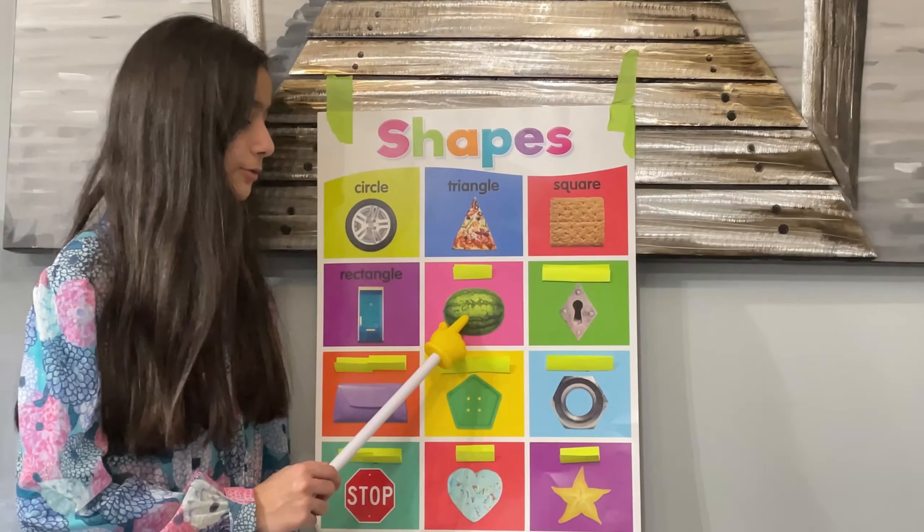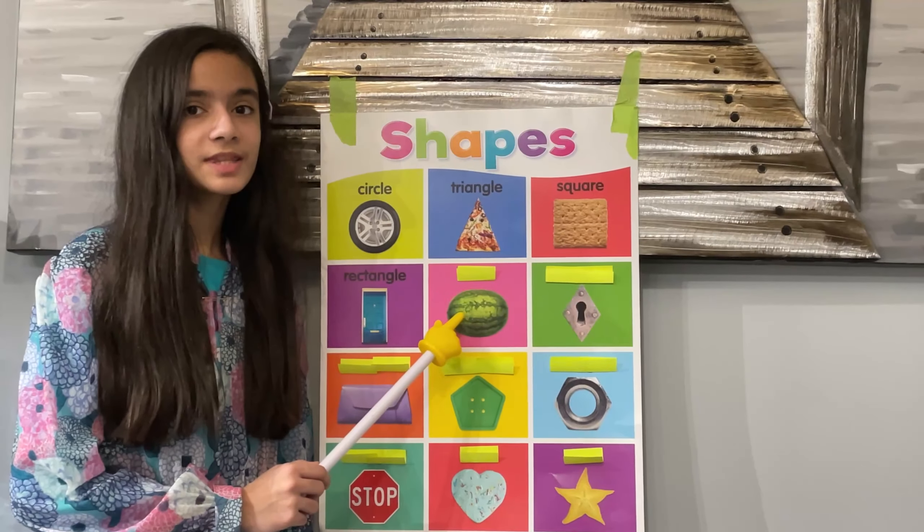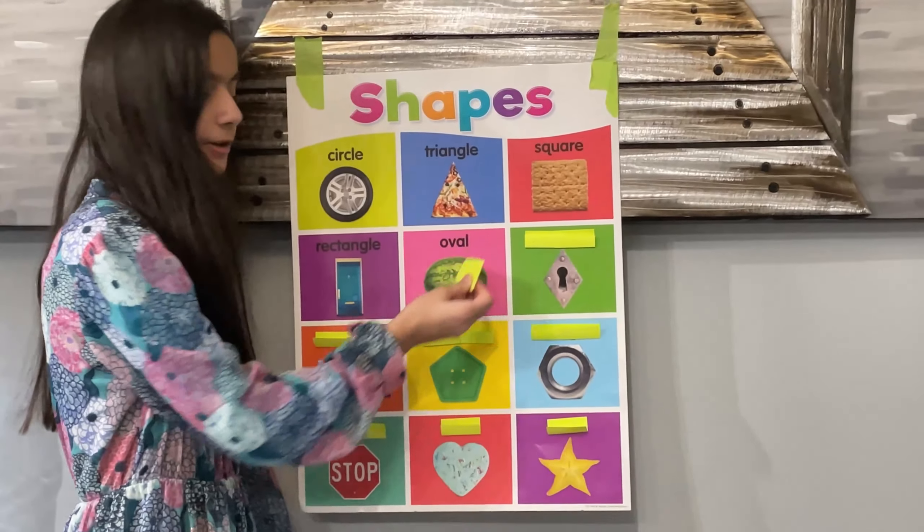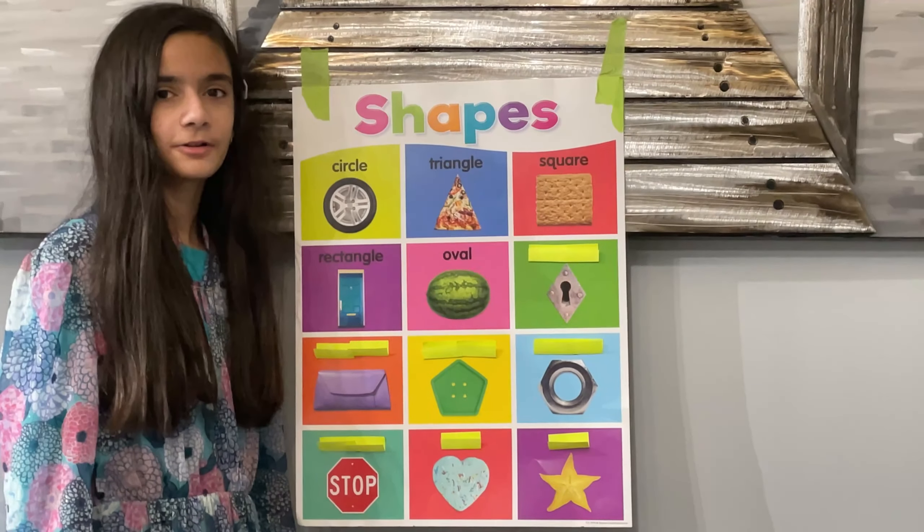Let's look at the next shape. It's a green watermelon. Ursula, do you know what this shape is? Yes, I do. It's an oval. Let's take this tape off and check. Ursula, you've done it again. Good job.